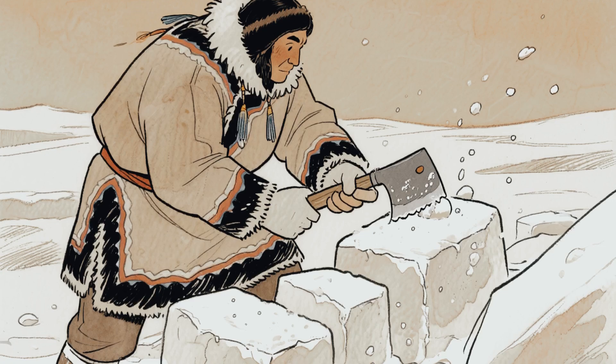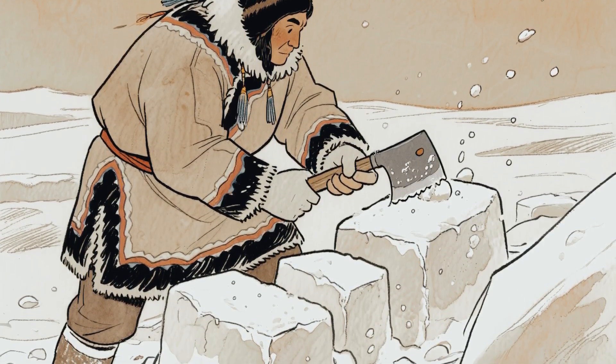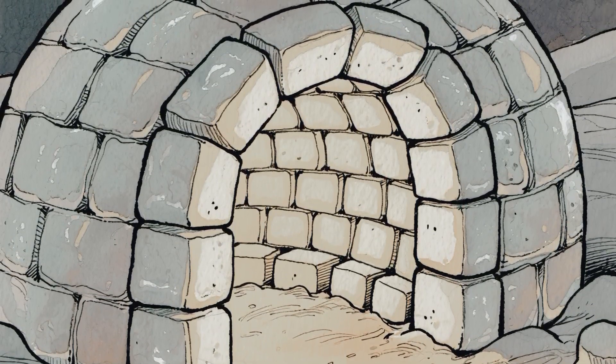Expert builders can still construct one in under two hours with just a snow knife — no framework, no support beams. The spiral pattern and inward lean means every block holds itself in place.